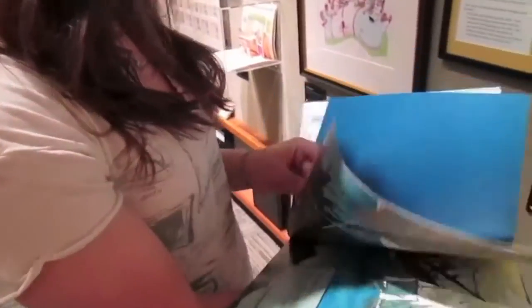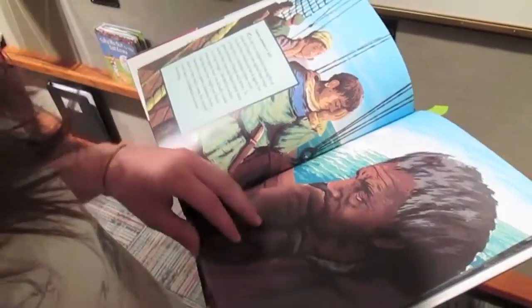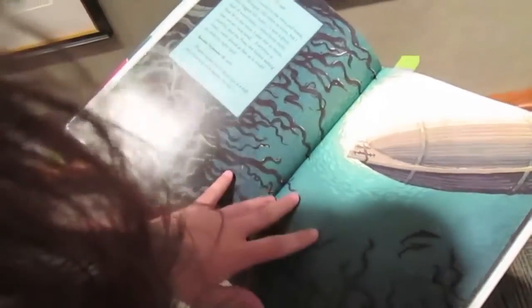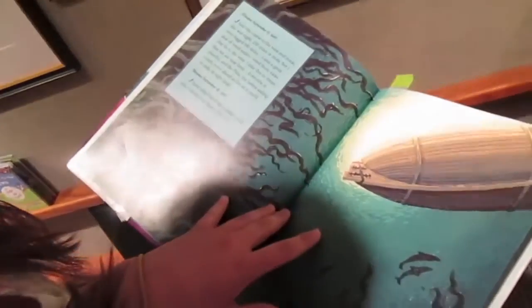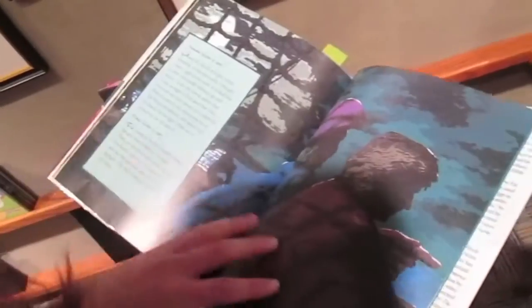Let me see that. I wonder where the picture is in this book. Here it is. I wonder if there's any information in here about the actual artist. There is. It says that Robert Sabuda grew up in Pinckney, Michigan.